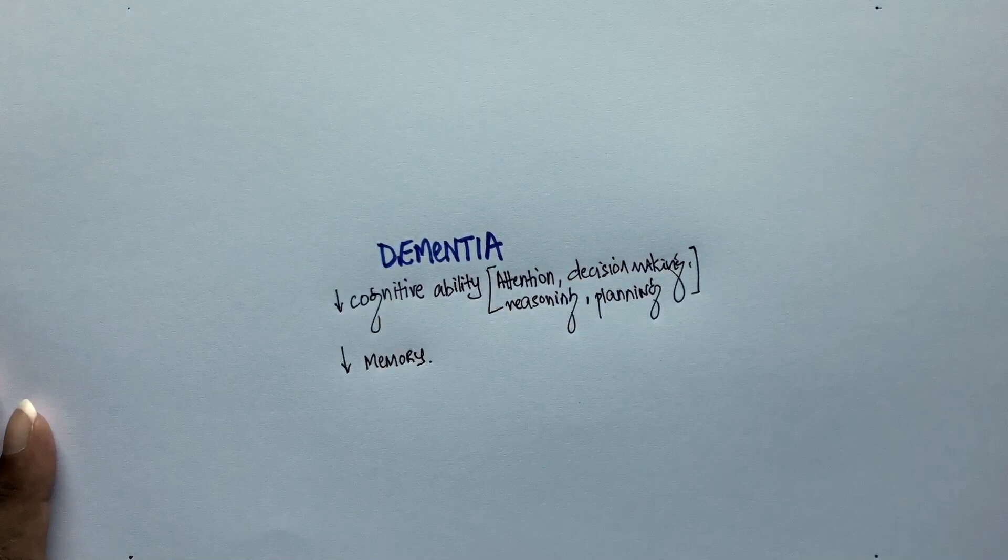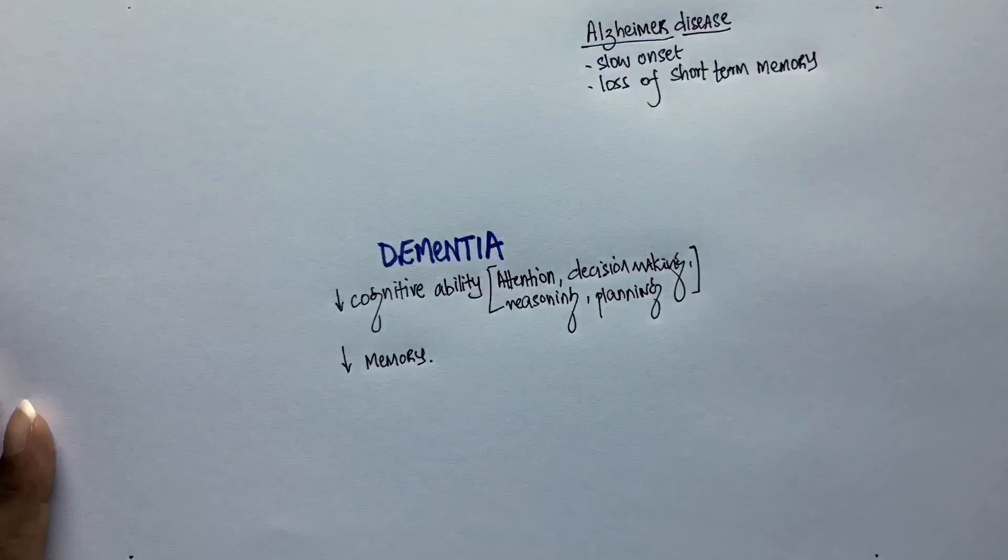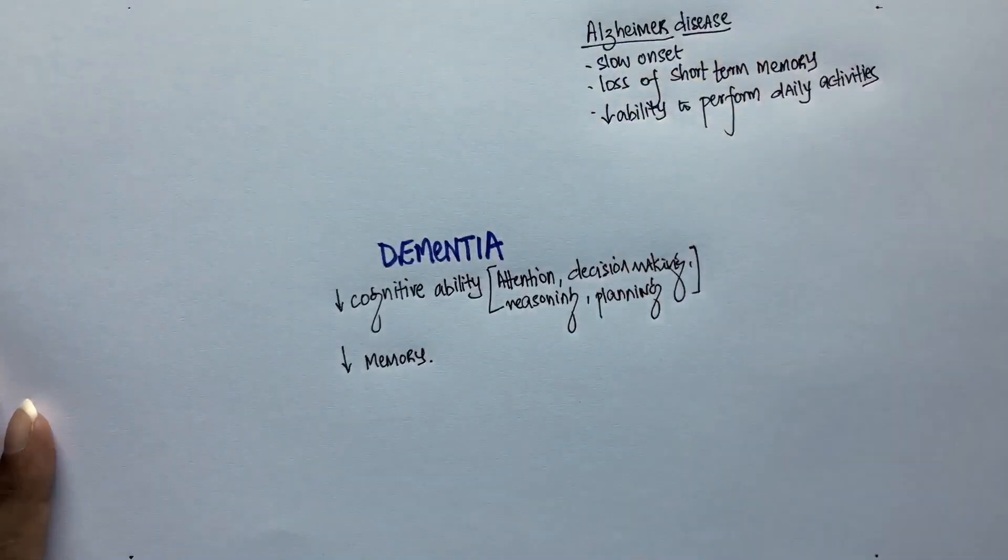The first one is Alzheimer's disease. The onset of dementia in Alzheimer's disease is very slow. Short-term memory loss would be the initial sign — when patients are asked what they were told just a few minutes ago, they tend to confidently give the wrong answer. Cognitive changes will lead to decreased ability to take care of oneself, prepare meals, clean, and perform other daily activities.